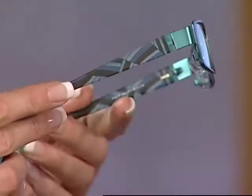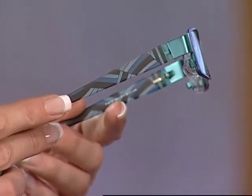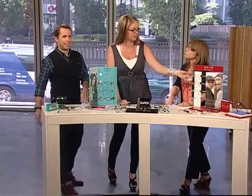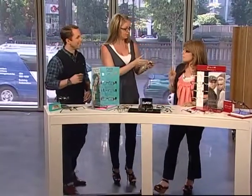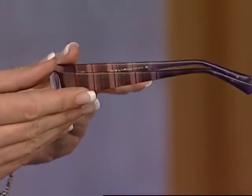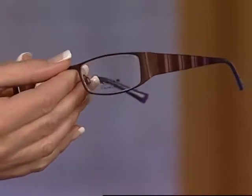This frame looks like a little Pucci-inspired print. This is a model from Fish — we silk-screened the pattern onto the plastic temple, giving it a very sheer design. This one from Click uses the same idea: stripes and different color tones to really give that wow pattern we're seeing all over the runway.